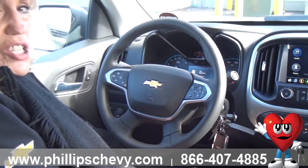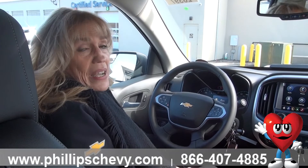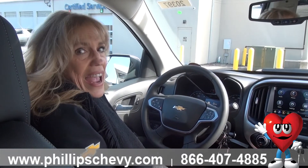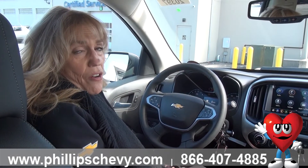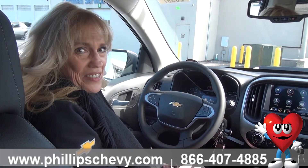Just one of the terrific features on the Colorado ZR2 Bison Edition — it's a 2022. I am Jennifer here at Phillips Chevrolet in Frankfurt, 815-469-2323. Thanks very much.